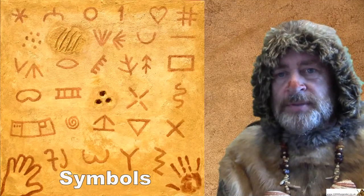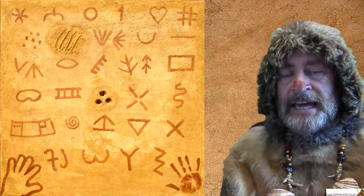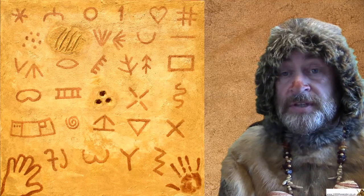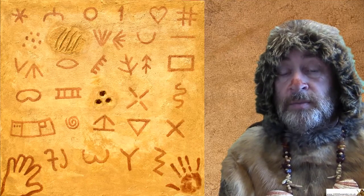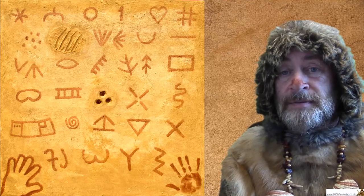A third type of cave art that not so many people know about is what we call symbols, which is another word for shapes. Thirty-two different symbols have been spotted in caves all over southern France and northern Spain. If you take a look at them — maybe even pause the video — a lot of them look quite modern. A lot of them would appear on a computer keyboard or on a tablet.